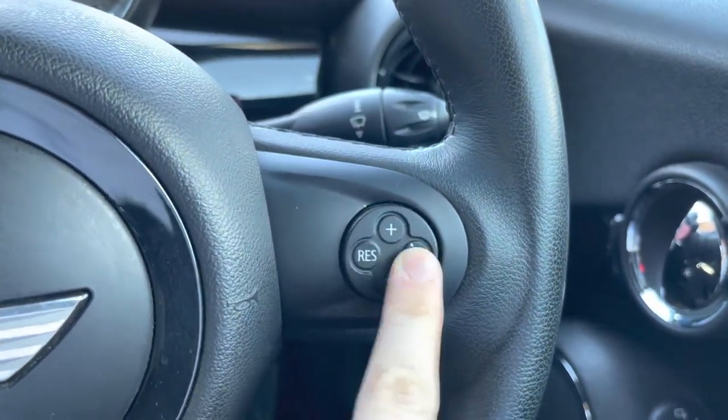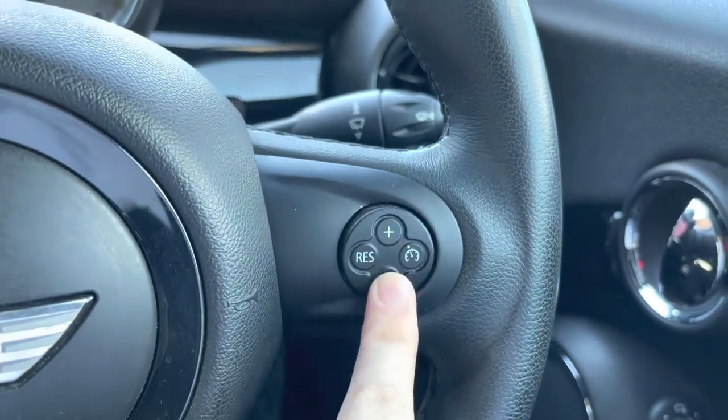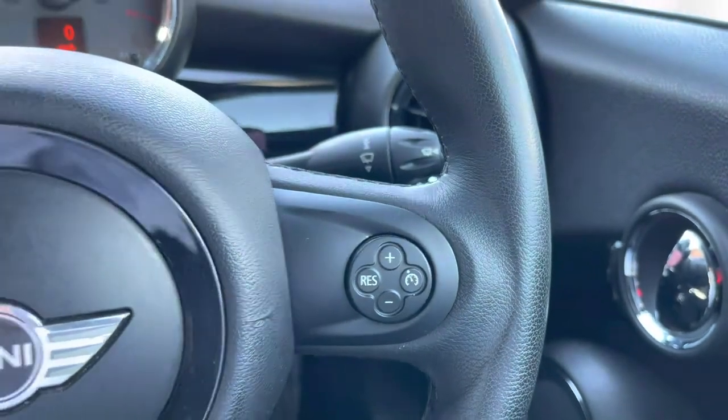To the right here you've got your cruise control, which is ideal for those longer journeys as it means you don't have to keep your foot held on the accelerator the whole time. It does allow you to arrive at your destination with a bit more comfort and less strain on your foot.